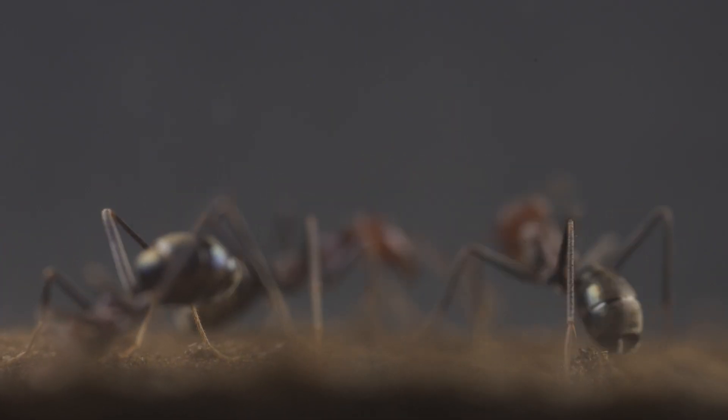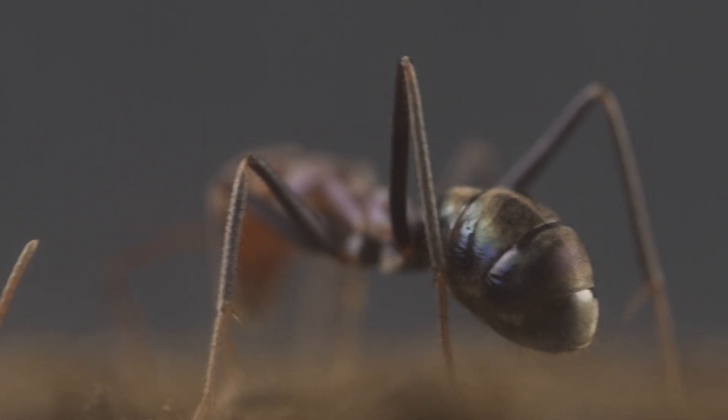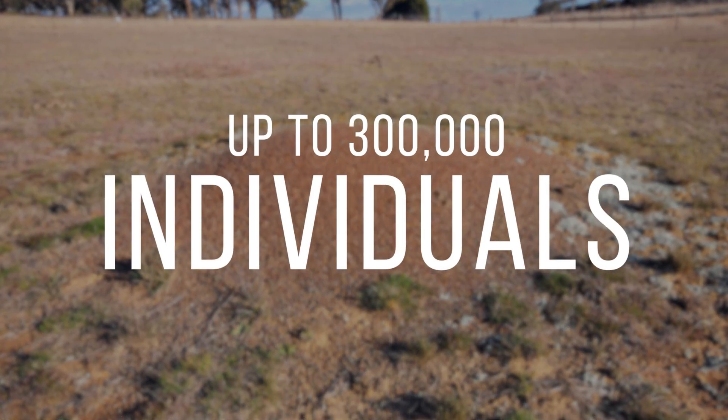Don't try to look for a stinger here — they don't have any. But they can spray formic acid in order to defend themselves. Interestingly, meat ant colonies can grow to enormous sizes, often housing from a few thousands up to 300,000 individuals.